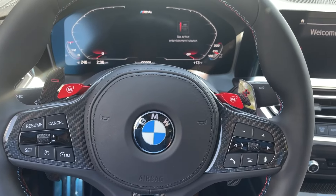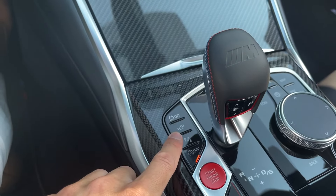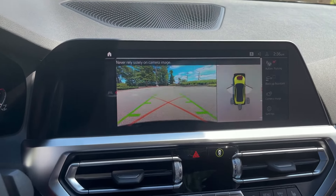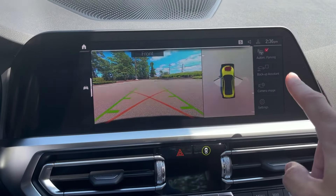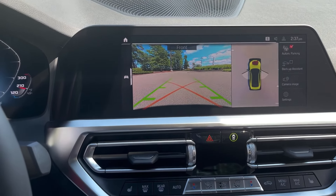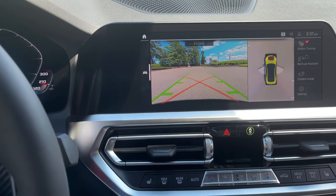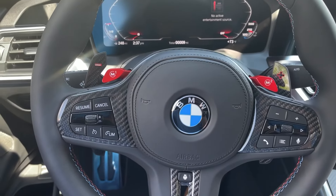Other options we have on this particular car include the parking assistant package, which you can notice right up here. So I'm just going to turn this on to show you. Because of this package, you have that surround view, automatic parking, and backup assistant — really cool technologies. If you are curious about how they work, we do have other videos specifically detailing how this works on our YouTube channel. Take a look at that if you're curious — really nice options on this vehicle.